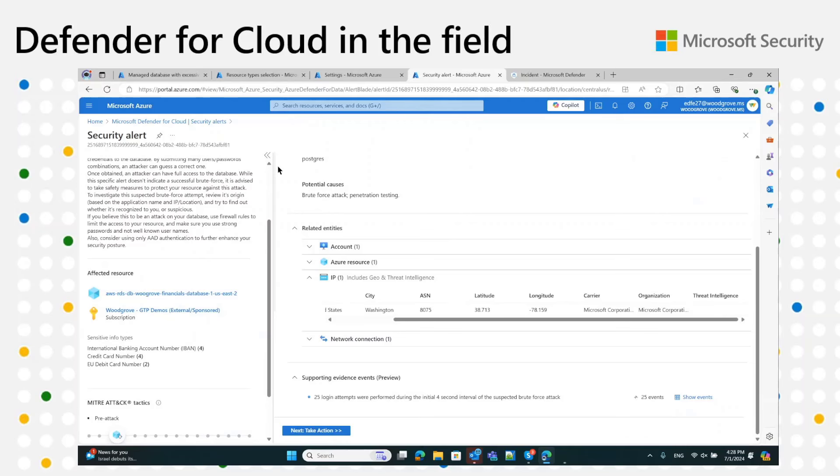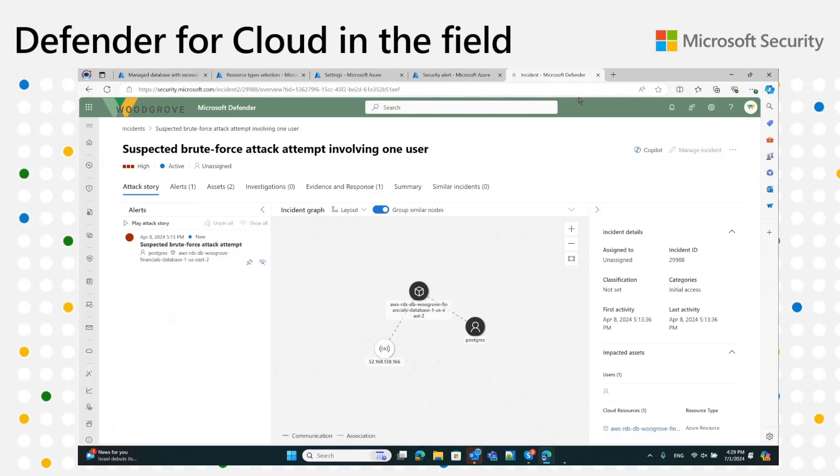An important mention: all of this is visible in the Defender for Cloud experience, but all these alerts for Azure and AWS will also go into Defender XDR, where you can explore them together and have complex incidents correlated easily. This is very cool value that we expect our customers to use more and more.